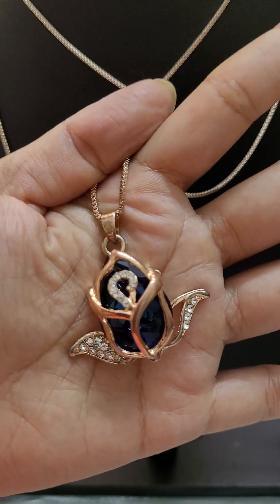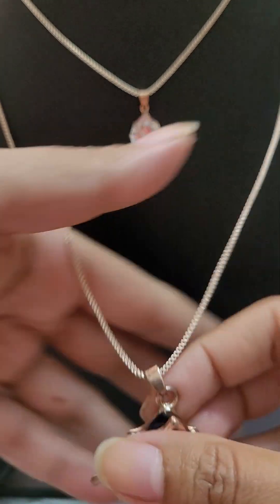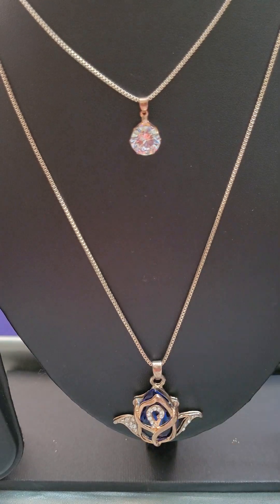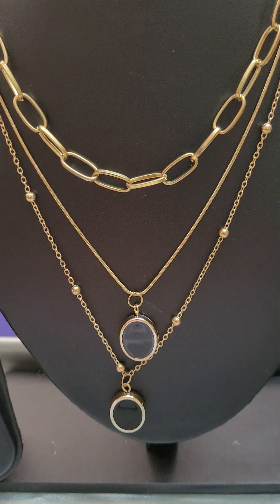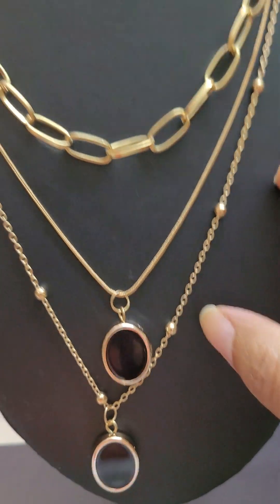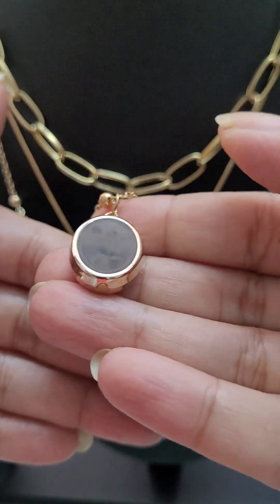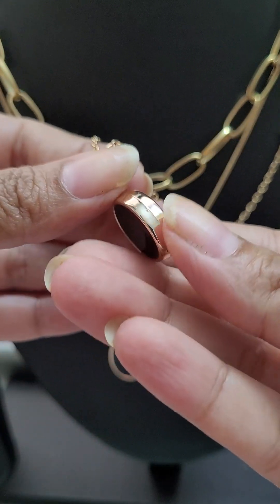This is a lovely, one-of-a-kind piece and the price is just 250 — only 250. Take a screenshot and message on my number. The next item is this lovely three-layered necklace. You have two slender chain layers and a chunky chain layer, and on these layers there is a lovely black color enamel pendant — look at the beautiful shine on the pendant.